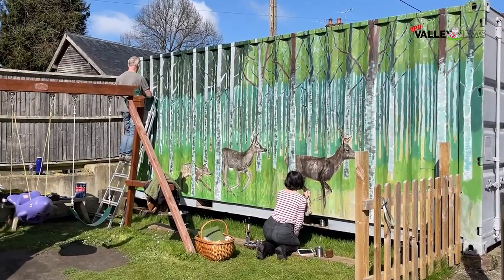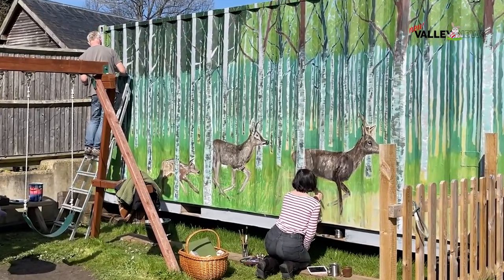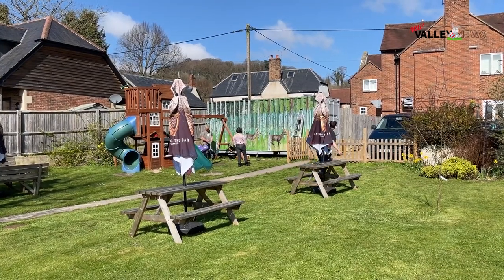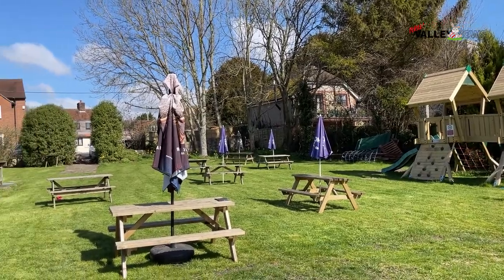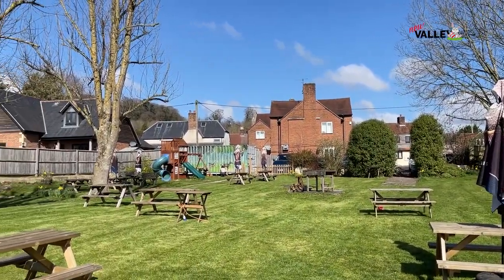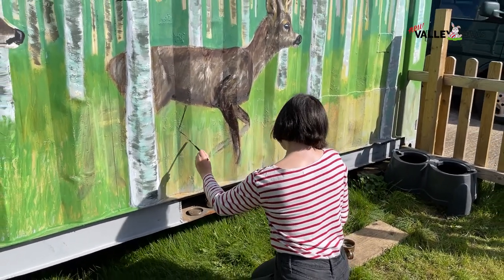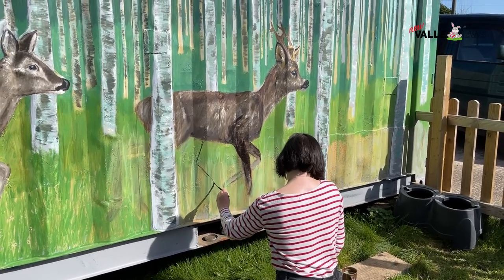We're working on a shipping container based at a pub in Hatesbury — the Red Lion Pub. They had this old, great big rusty shipping container in their pub garden. It didn't look very attractive, but they didn't want to get rid of it, so they asked if we'd paint it. Nick's doing a landscape on it, and I'm doing life-sized deer — not just stags, life-sized deer running through it.